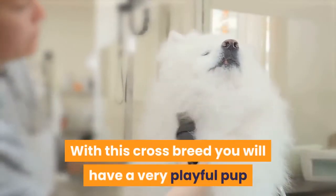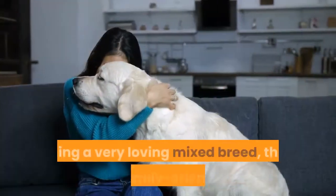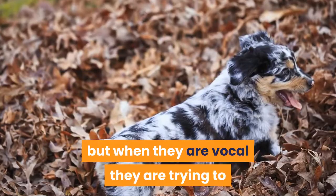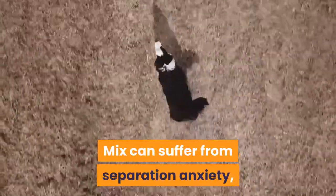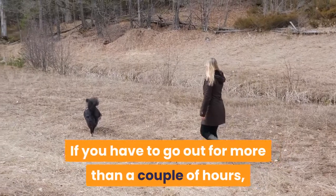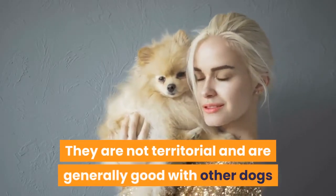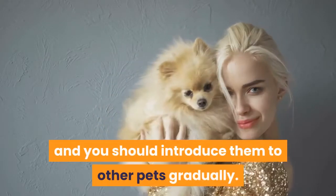With this crossbreed you will have a very playful pup that loves to run around and play. Sometimes they can be a little bit mischievous. Being a very loving mixed breed, they are family-orientated and will thrive just being in your company. This mix is normally quiet and calm, but when they are vocal they are trying to tell you something important is happening. The Border Collie Australian Shepherd Mix can suffer from separation anxiety, so it is best not to leave them alone for too long. If you have to go out for more than a couple of hours, take them for a long walk before and give them a couple of their favorite toys. This will stop destructive behavior. They are not territorial and are generally good with other dogs and pets, but socialization is required and you should introduce them to other pets gradually.